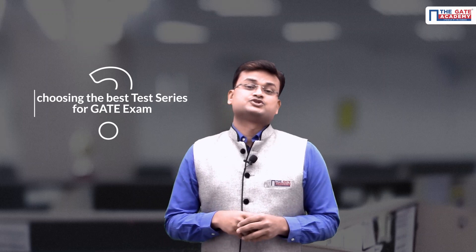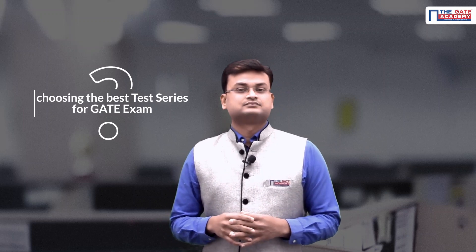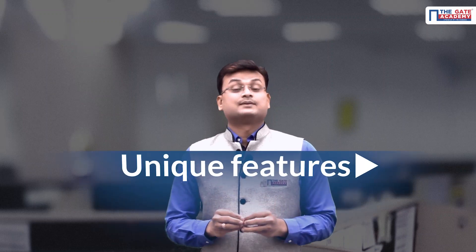Which smartphone should I buy? Wait, you're in the correct video. We think a lot about features when we have to buy a simple smartphone, but are we doing the same when we are taking a career-transforming decision of which test series to purchase for the GATE exam? I'm Vinita Gupta, and I welcome you all to the GATE Academy.